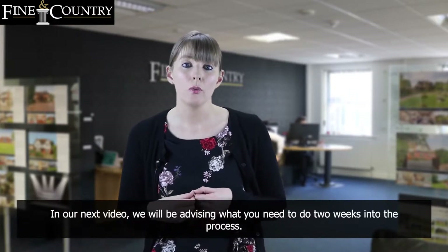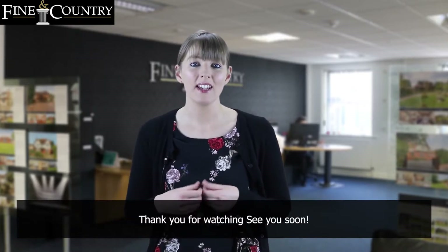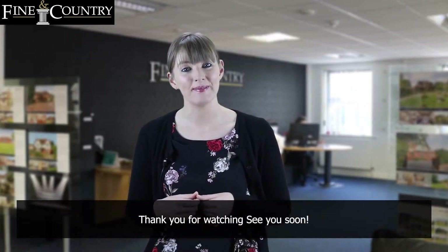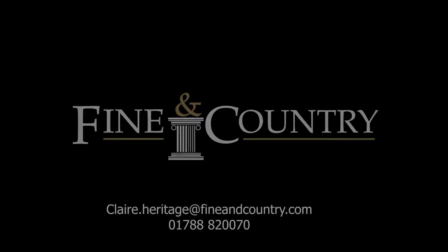In our next video we will be advising what you need to do in the two weeks into the process. Thank you for watching and see you soon.